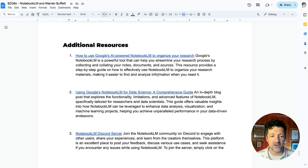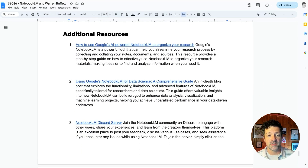There's a ton in here, including some additional resources, other videos about how to use this tool, and a link to that Discord server, which is a great place to go if you get stuck.